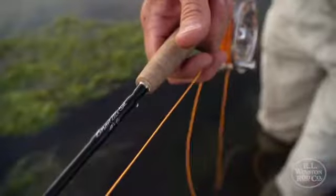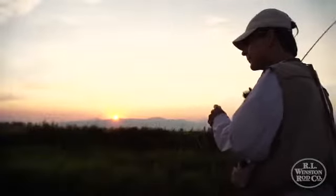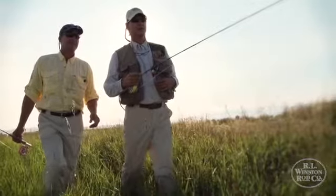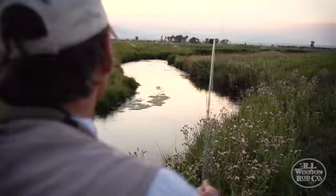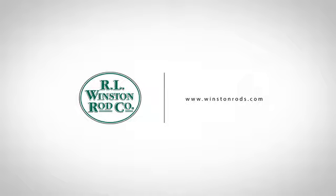Winston has always prided itself on pushing the boundaries on technological advancements. Over the years we have always sought to produce the best fly fishing rod in the world. Boron has allowed us to achieve those objectives in a way that graphite could never do. It's been an incredibly important material for us in our highest performance fly rods and continues to be an important part of the technology story in the Winston Rod Company.